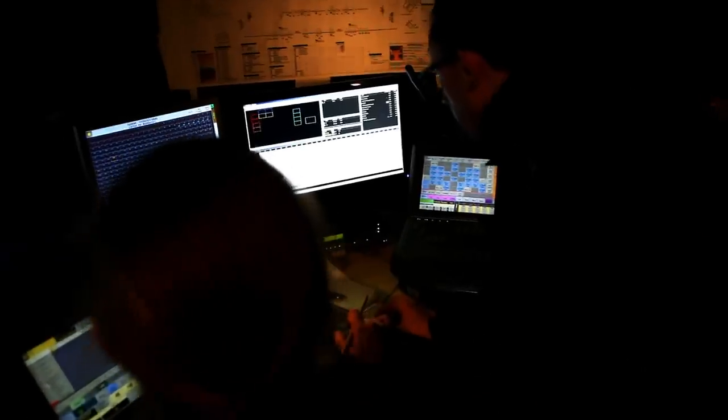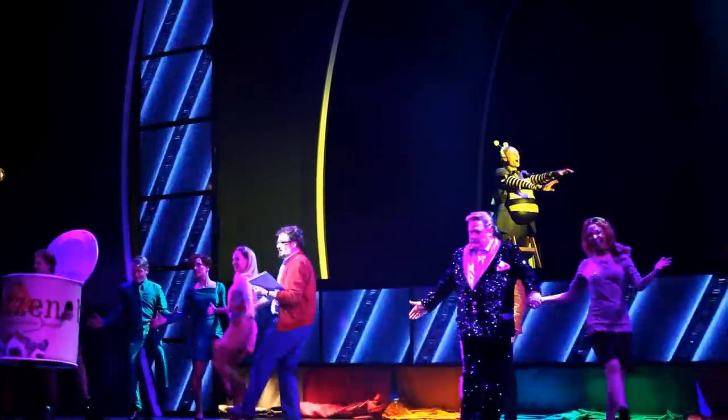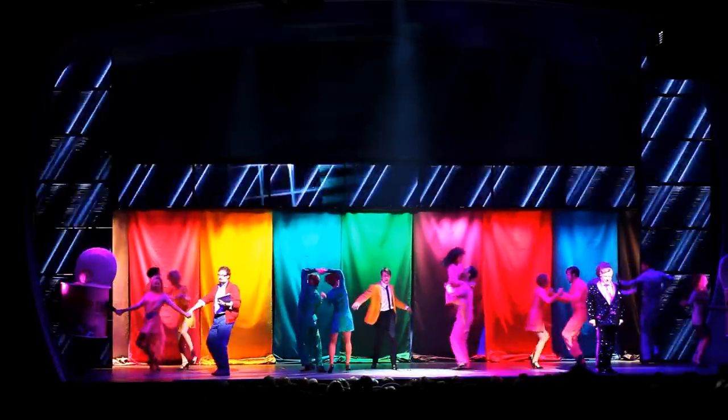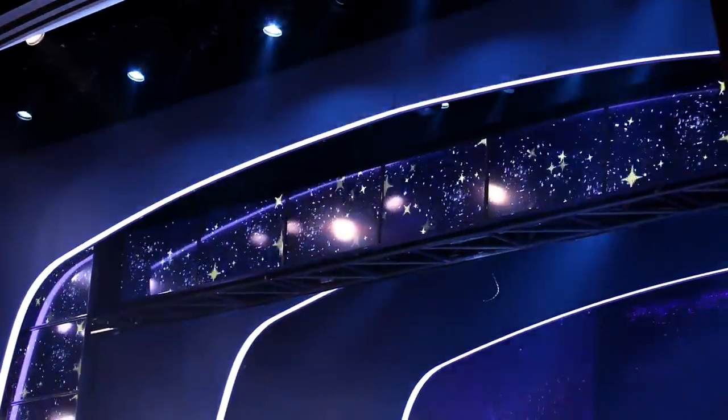We constructed the set in close collaboration with our stage architects and the Bavaria Film Studios in Munich, which worked out perfectly. Just before we started installing everything here at the theatre, a Sharp employee came over and gave us a briefing regarding the installation of the monitors and how to create the matrix in the way we needed it. From the delivery to the provision of dummy models at the beginning — so that the set could already be built before the actual screens were installed — everything went extremely well.